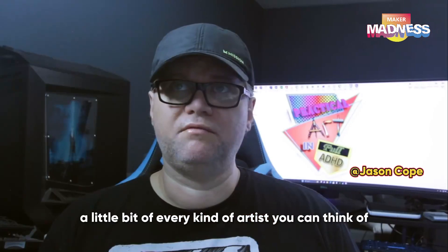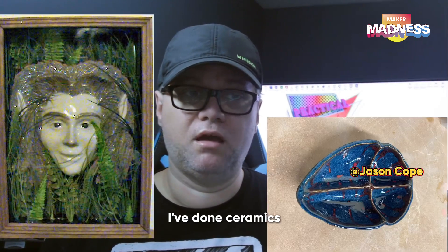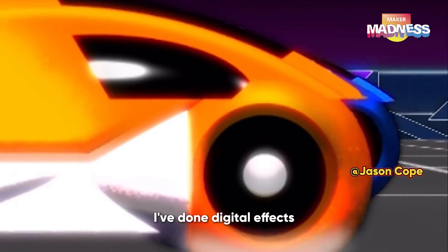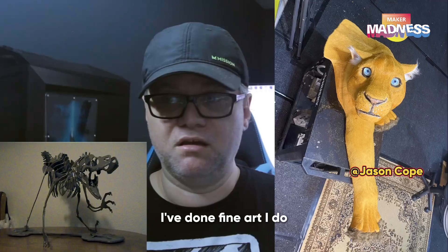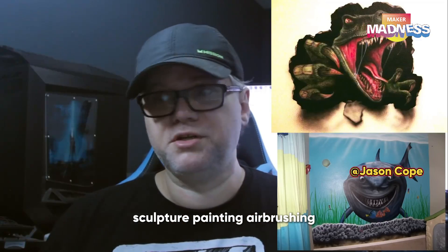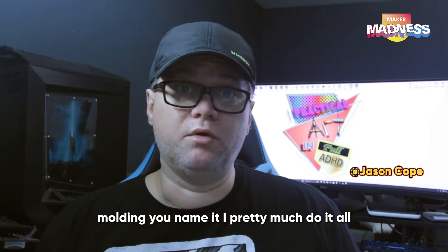I am a little bit of every kind of artist you can think of. I've done ceramics, makeup effects, creature effects, digital effects, fine art. I do sculpture, painting, airbrushing, molding — you name it. I pretty much do it all.